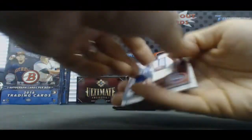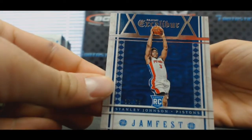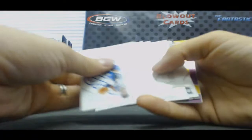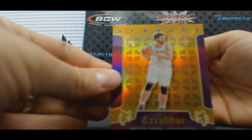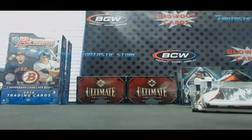Doug Collins jersey to 99 — old school. And rookie Stanley Johnson. Our final pack, box number two. We will finish with Kevin Love Crusade Purple — that is 21 of 60, Blackjack.